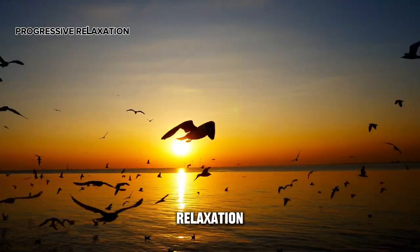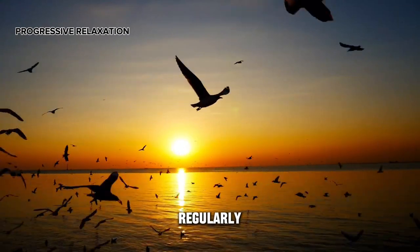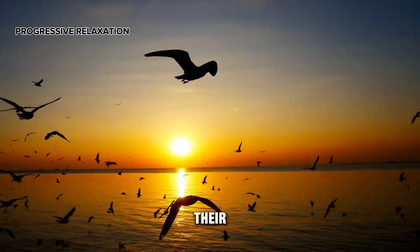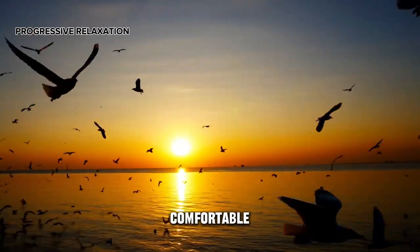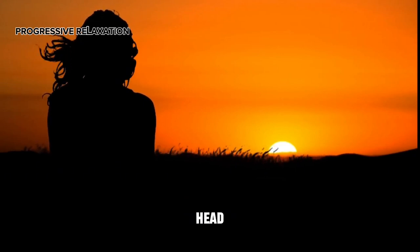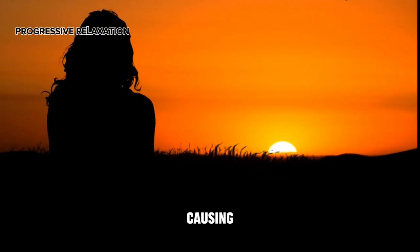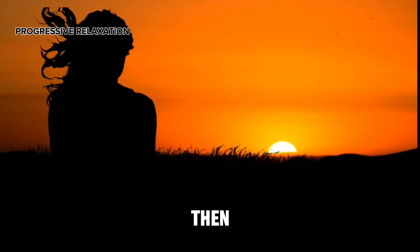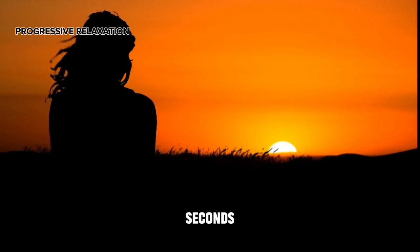Progressive relaxation: many people are unaware that certain muscles in their bodies remain tense regularly. This exercise operates on the principle of contrast — you first tense the muscles, then completely relax them. Step A: choose a comfortable position, either lying down or sitting in a high-back chair. Step B: clasp your hands tightly, flexing both arms as much as possible, hold for five to seven seconds, then immediately release and allow your muscles to completely relax for 30 seconds.